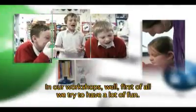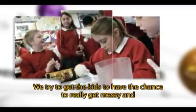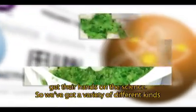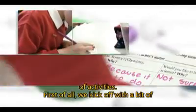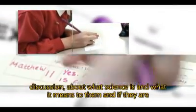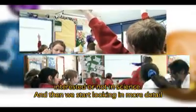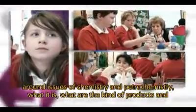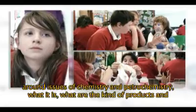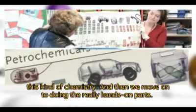In our workshops, first of all, we try to have a lot of fun. We try to get the kids to really get messy and get their hands on the science. We kick off with a bit of discussion about what science is and what it means to them, and whether they're interested in science. Then we start looking in more detail at issues of chemistry and petrochemistry — what it is, what products we use in our everyday life that come from this kind of chemistry.